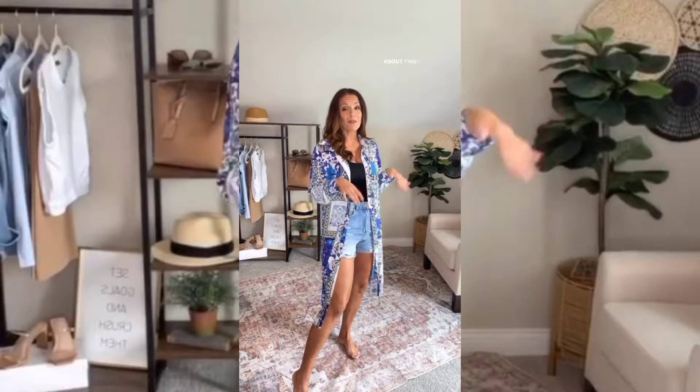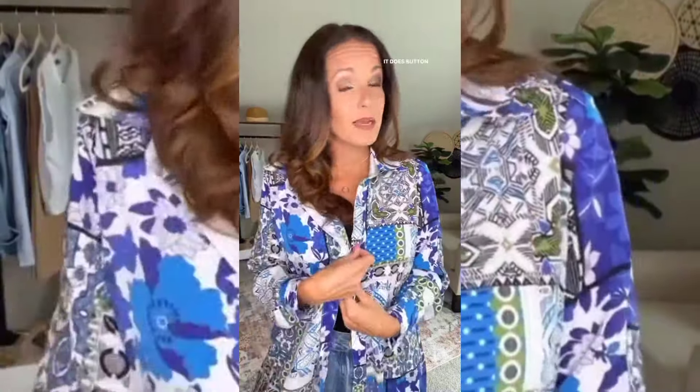Y'all look at these colors — is that not gorgeous? We have been loving all of the kimono styles but what I love about this one is that it's more like a long top. It's got the collar, it does button all the way down and it buttons at the sleeve. I just love it.